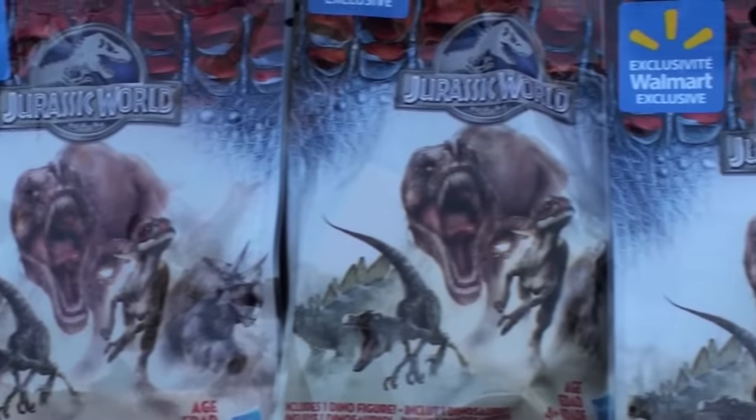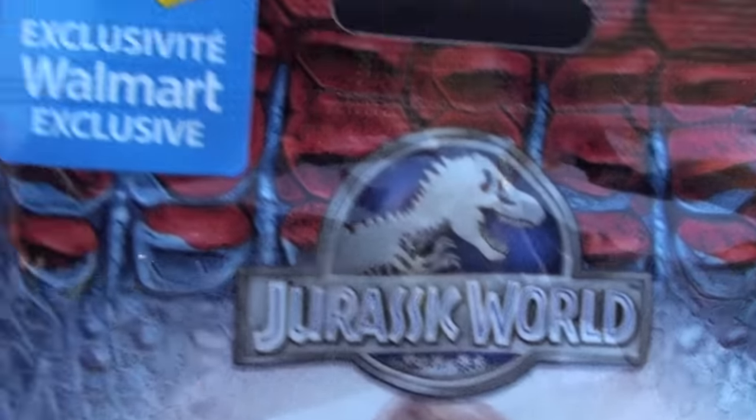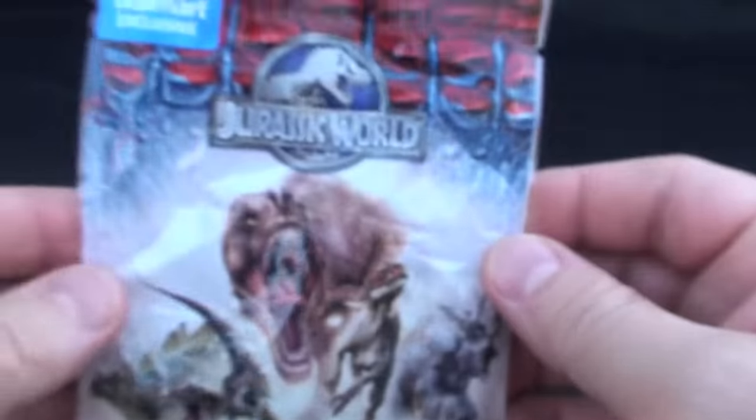Today on Disney Cars Barbie Toys, as promised, we are once again looking at the Jurassic World blind bags. These are a Walmart exclusive by Hasbro. Let's get into our first one here.